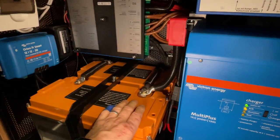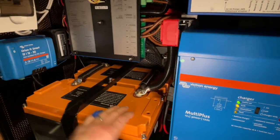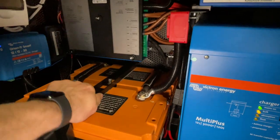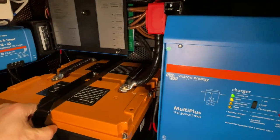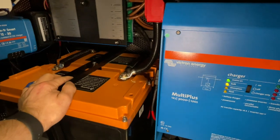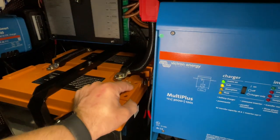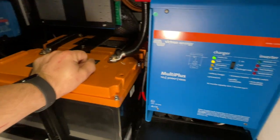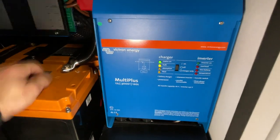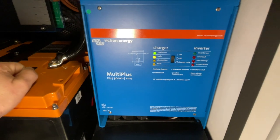Dann haben wir hier unseren Ladebooster verbaut, der hier angeschlossen ist. Auch dementsprechend anständig verkabelt und alles mit Schutzrohren versehen, so wie man das machen muss. Einfach toll gemacht. Dann die Batterien natürlich wieder mit der Originalhalterung befestigt. Die haben wir nur ein bisschen modifiziert, damit sie jetzt wieder passt, weil die anderen Batterien natürlich ein bisschen anders ausgeschaut haben und wesentlich schwerer waren. Die neuen sind natürlich leicht, aber die Batterien sitzen wieder bombenfest.